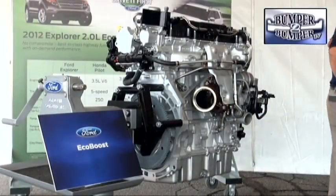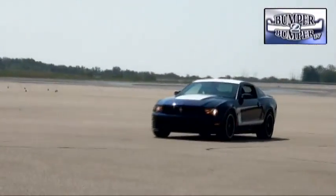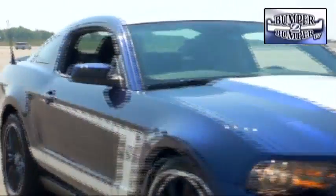Ford thinks it will match up well against global competitors offering similar mileage claims. A visit to the Proving Grounds isn't complete unless there's the chance to show off a high performance engine.